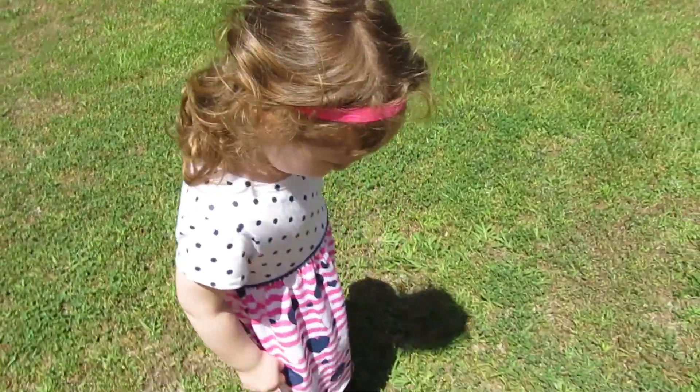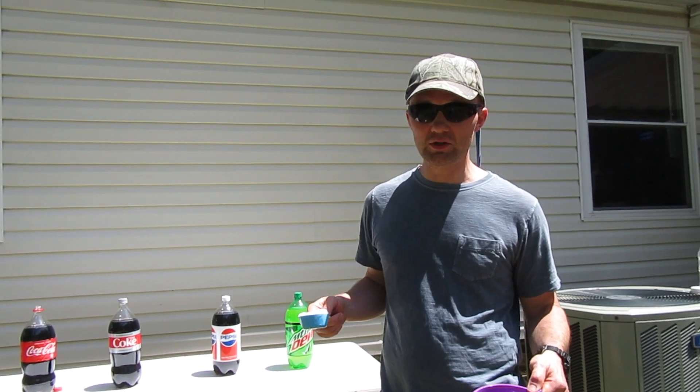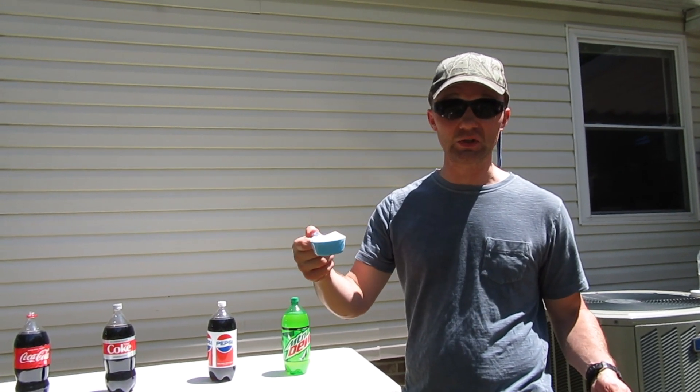Hey guys, welcome back. Today we are doing an experiment and we're going to do it with Sarah. It is putting baking soda in two-liter Cokes, a Pepsi, and a Mountain Dew. Basically, we're going to learn about chemical reactions. So let's see what happens. You ready? All right, Sarah. It's going to be fun. Yeah, we did this before with Mentos, but now we're going to see what happens with baking soda.